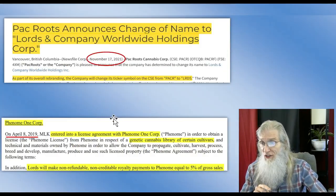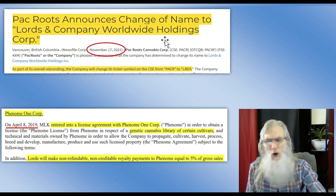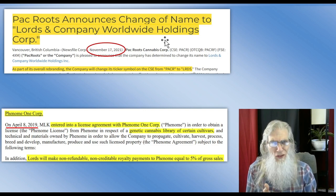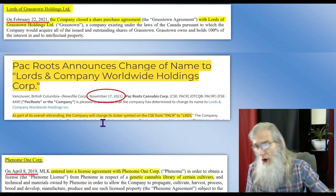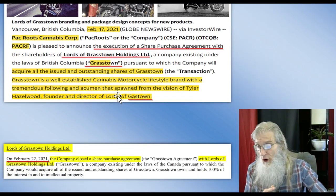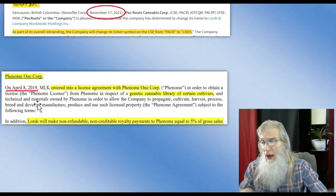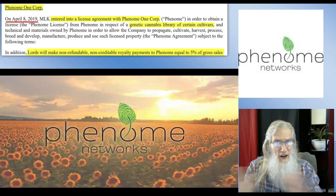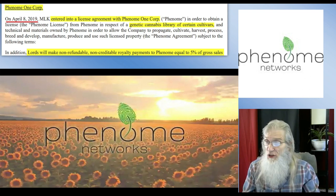Next I saw: Pack Roots announces change of name to Lords and Company Worldwide Holdings. I was confused — Pack Roots, Lords and Company, Lords of Gastown, Lords of Grasstown. Then I saw the date: 2021. This is when I started doing my due diligence. The first thing I found was that they had closed that Grasstown deal five days later. So I jumped into their most recent financial to get the information I needed — you get all the company's history there, no need to jump around reading different news presses.